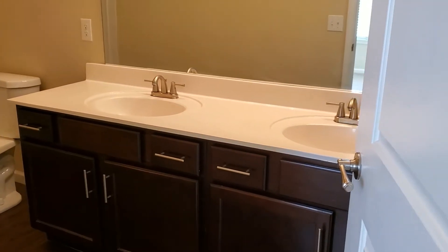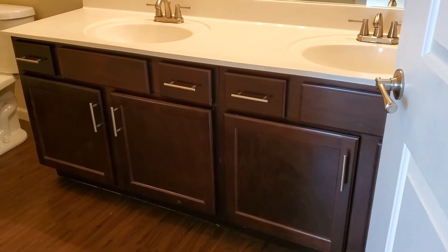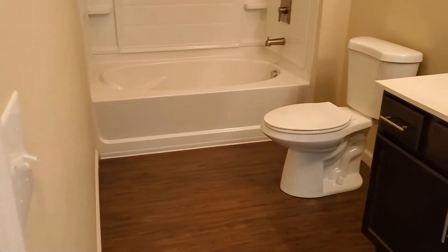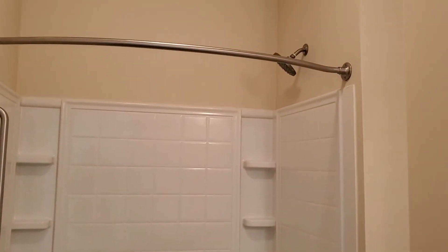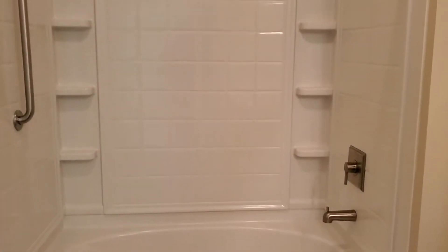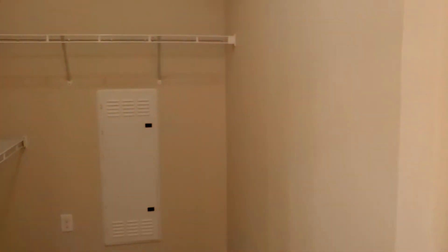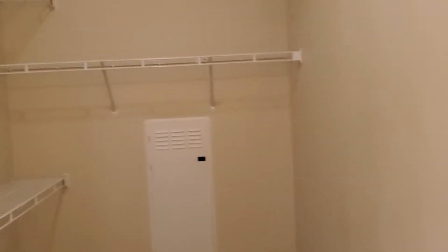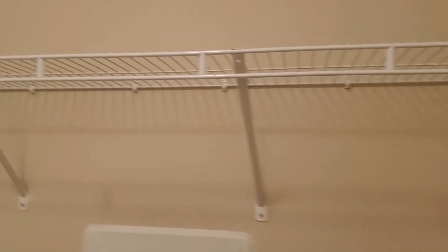Your bathroom comes equipped with a double vanity, tons of cabinet space, as well as a garden tub with built-in shelves and a curved shower rod. Behind your bathroom door you will find your master closet, roughly the size of another bedroom.